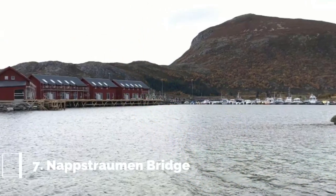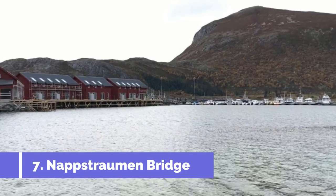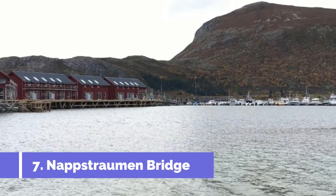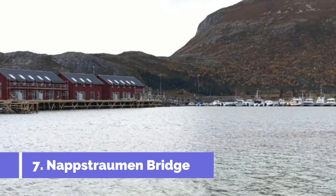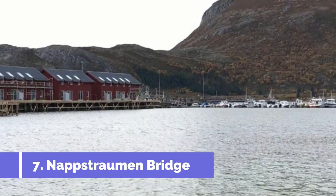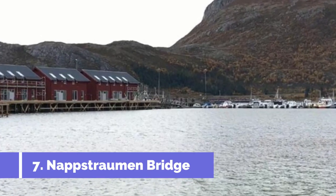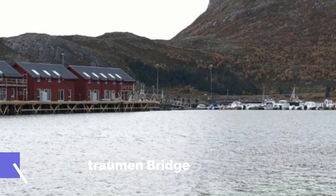Number 7: Knappstraumen Bridge. Knappstraumen Bridge is one of the top attractions in Lofoten, Norway. This iconic bridge connects the islands of Vestvågøya and Flakstadøya, offering breathtaking views of the surrounding landscape. The Knappstraumen Bridge is known for its unique architecture, making it a popular spot for photography enthusiasts.